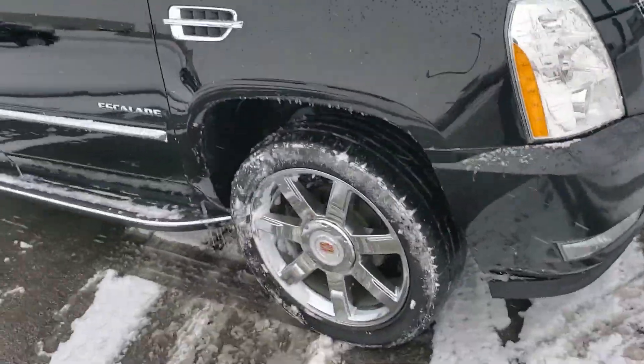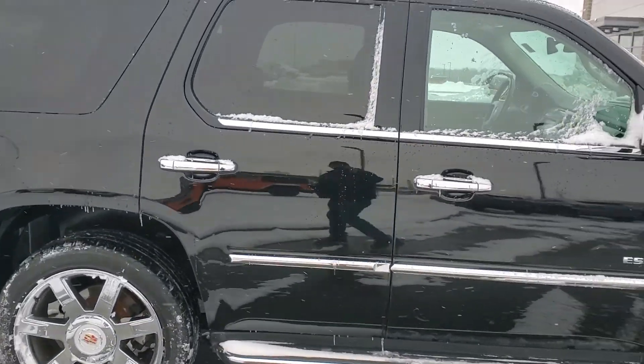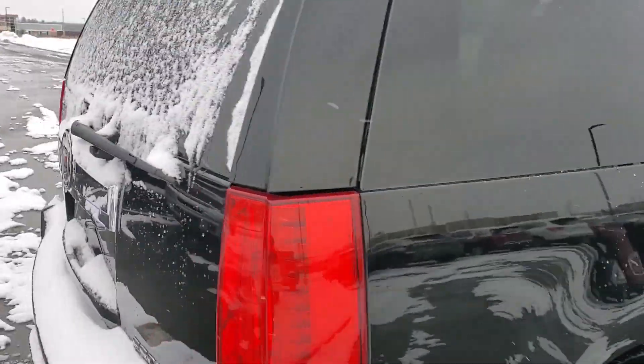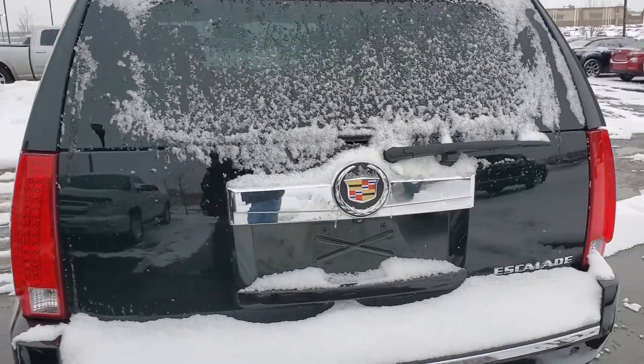It has good tires, the body's in great shape, no major dents, dings or scratches. Even with the snow on it, it still looks great. I personally actually drive a 2011 Cadillac Escalade, and it looks very similar to this.